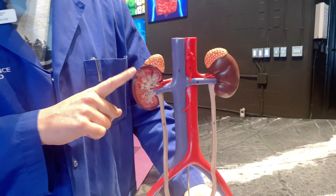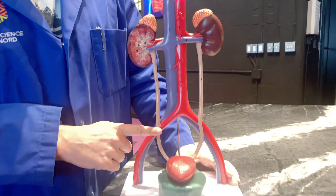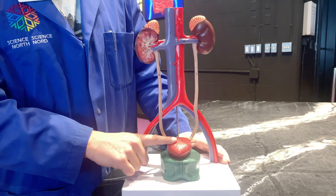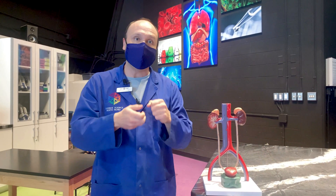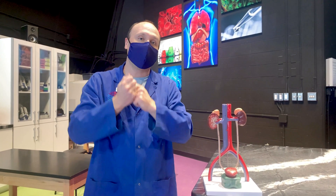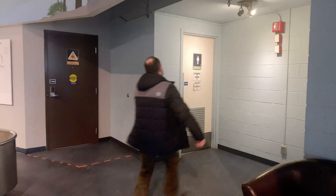So when your blood pressure goes up, what the kidney does is it removes excess water that's in your blood in the form of urine. So by doing that, by removing some of the water that's in your blood, your blood pressure then goes back down. But the side effect is you need to go pee.